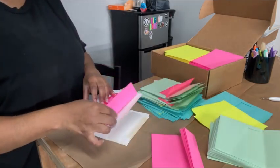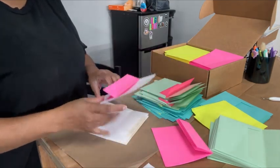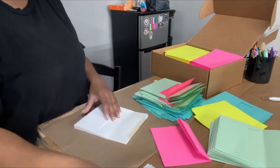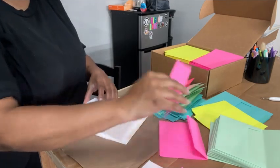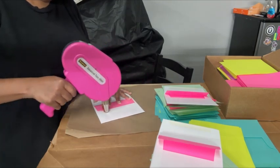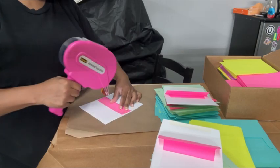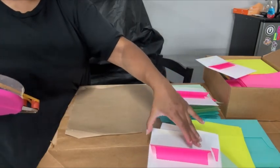I told you that I don't get orders for white envelopes very often, and of course I got more orders for white envelopes. I put it into the universe, so I got more white envelopes — but I will take it. I will always take more orders. So universe, send me all the orders. As long as I can manage them, I will take them.